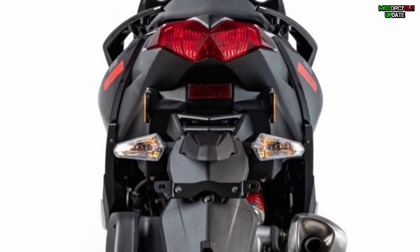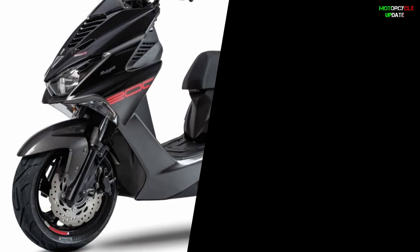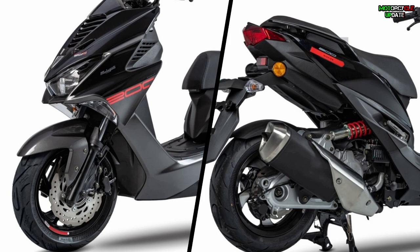Complementing its technical specifications are the telescopic fork front suspension, monoshock rear suspension, and disc brakes on both front and rear wheels.